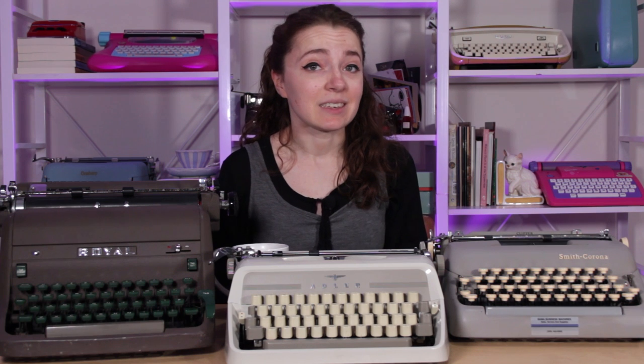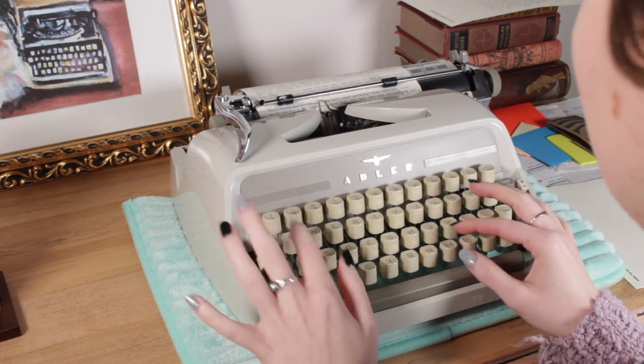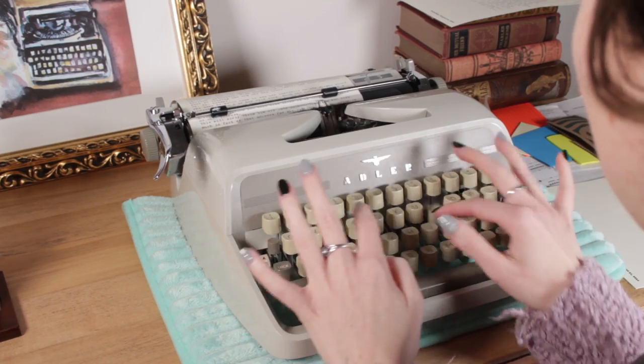They're really easy to type on. I am a hunt-and-peck typewriter user — not on keyboards — and I get yelled at for it very often in the comment section. But on something like this it is so easy to use the keyboard. It's really intuitive, the case comes off really easily, and this is just a typewriter that I think is so expertly designed. I really like German-built machines — I think they're engineered to perfection. When I got this one I could see what all the hype was about, and I love this machine.